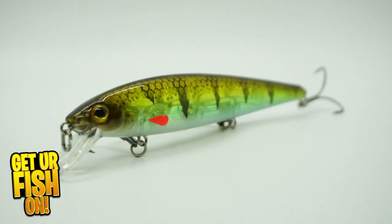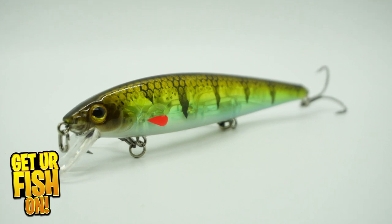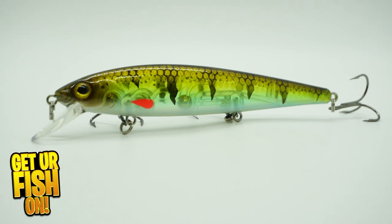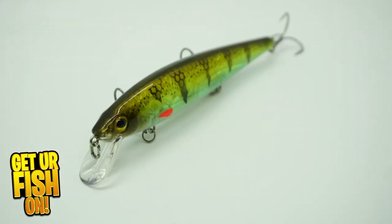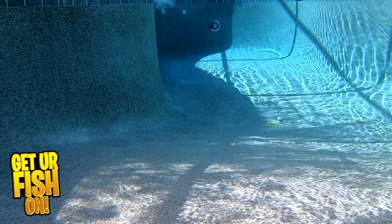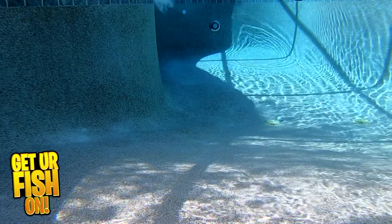Designed to be like the OG KVD Jerkbait with its erratic action, Strike King has introduced the KVD Elite. This bait is sexy in the water with its roll, wiggle, and flash that triggers fish to eat it. It's a year-round jerkbait for all anglers.